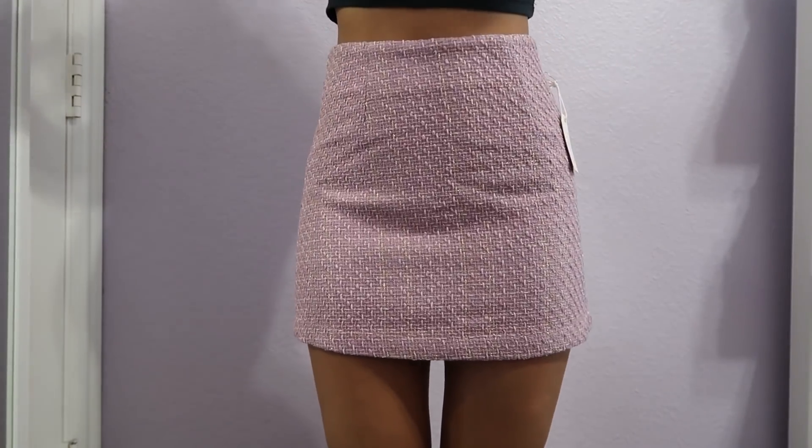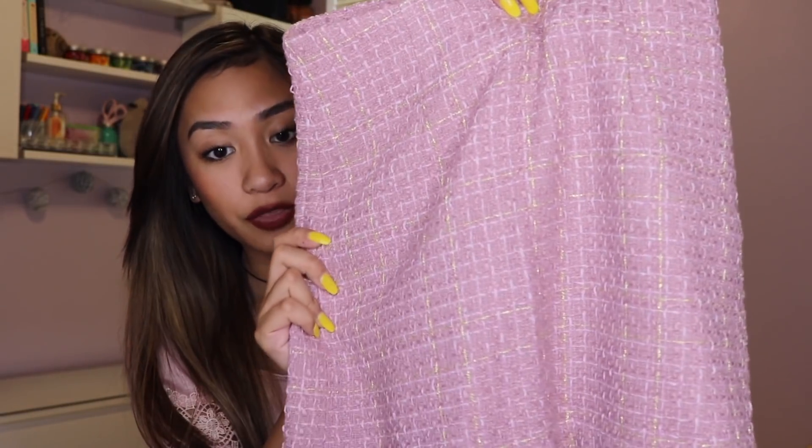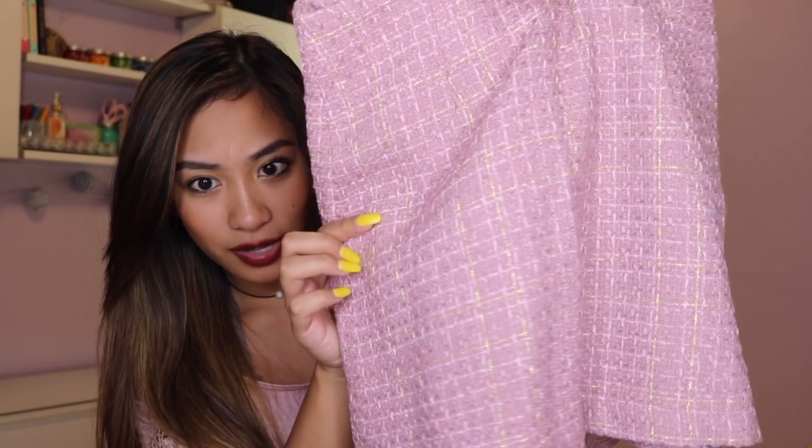Next I got this skirt — honestly it looks really ugly, it looks like a tablecloth. But this was on the mannequin in the store and I instantly fell in love with it. The color is so pretty — it's kind of like a more purpley tone of the pink I'm wearing. It's a really thick material so it'll keep you warm during fall and winter. Underneath it has a pair of shorts so your underwear won't show. It feels like that itchy sweater material but it's not itchy at all. Within the stitching there's a nice gold thread — a really nice touch. I'm excited to rock this with black booties and fishnet leggings. I got this for $17.90.